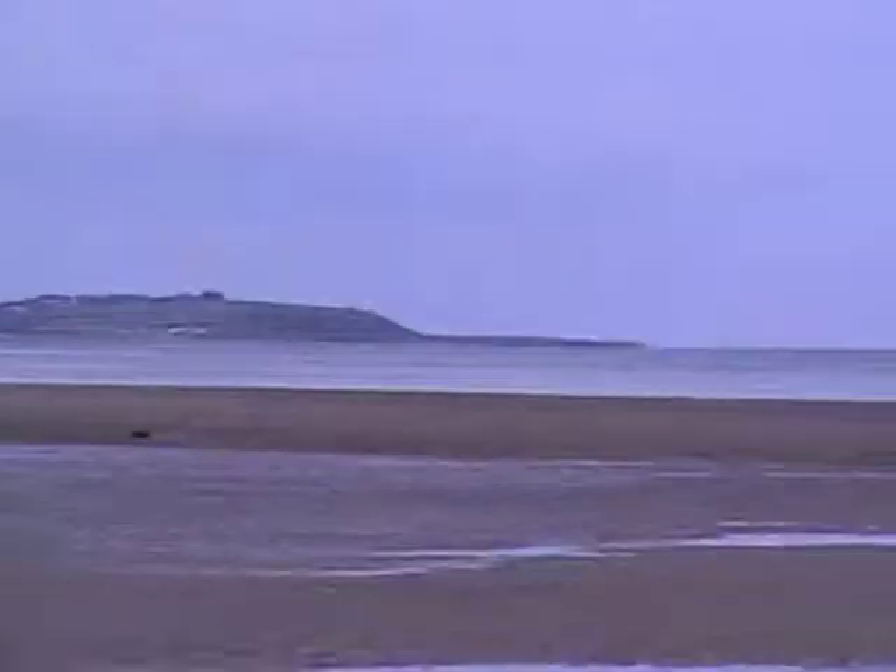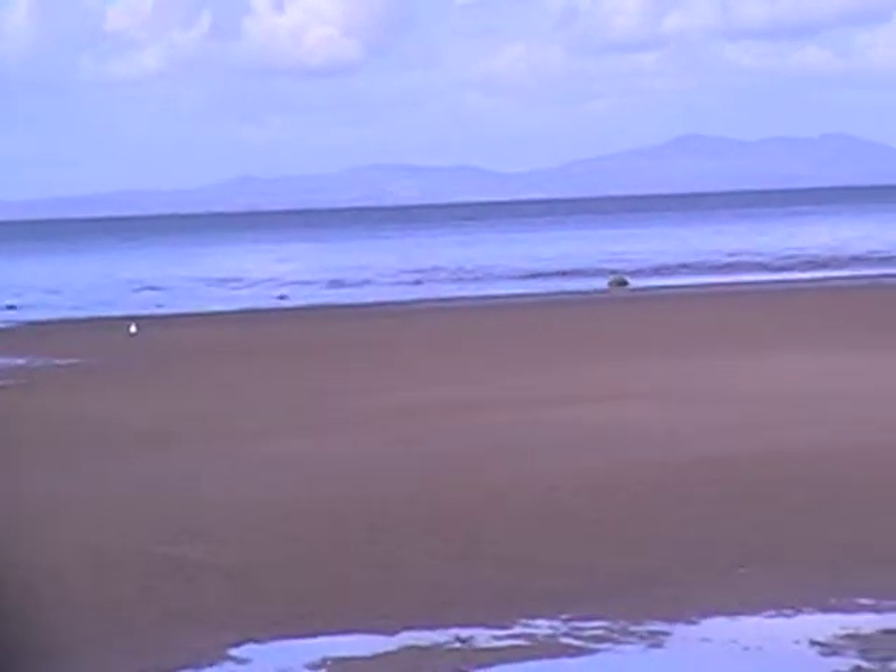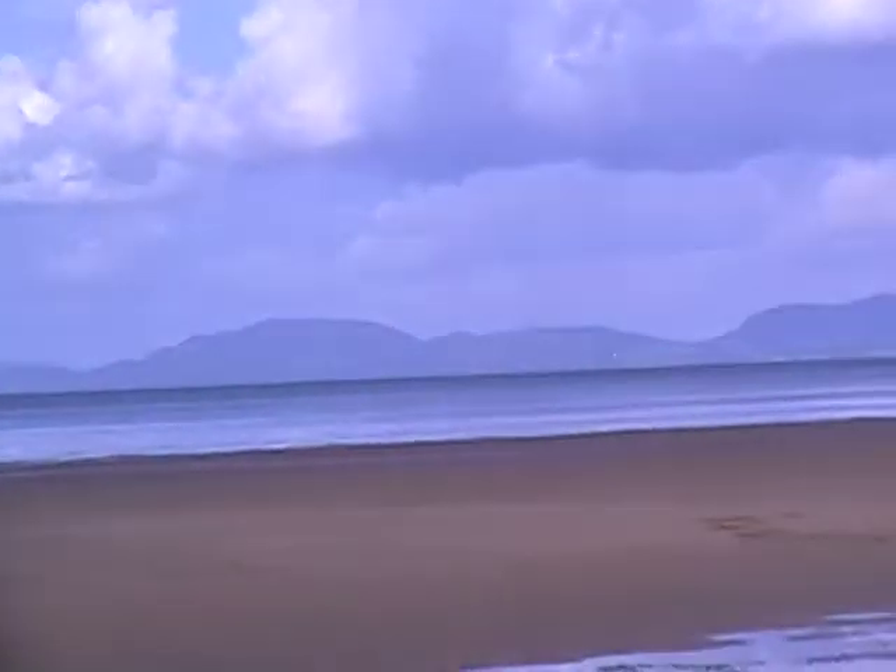This morning I'm paddling from here in about half an hour. I'm just waiting for the tide to come up a little bit more because I only want two hours left of the flood, and then I'm going to paddle over to that hill there.